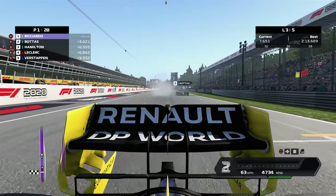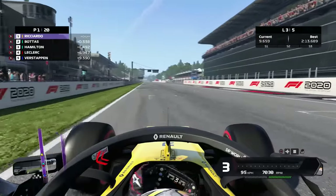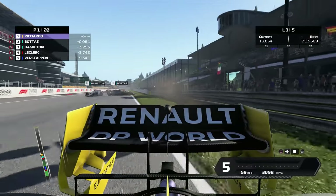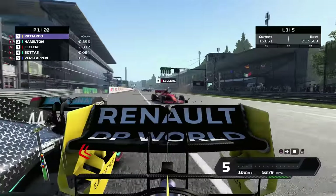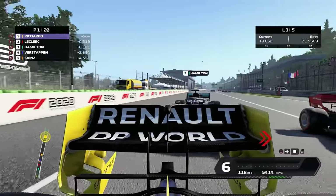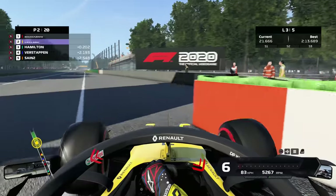That brings us to the end of this video. We had a bit of fun with Bottas and everyone behind — got a bit bored since it's quite a slow race, so we just played with the other cars and smashed into them. Thanks for watching the video. Don't forget to subscribe if you're new. I'll see you next time. Bye-bye.